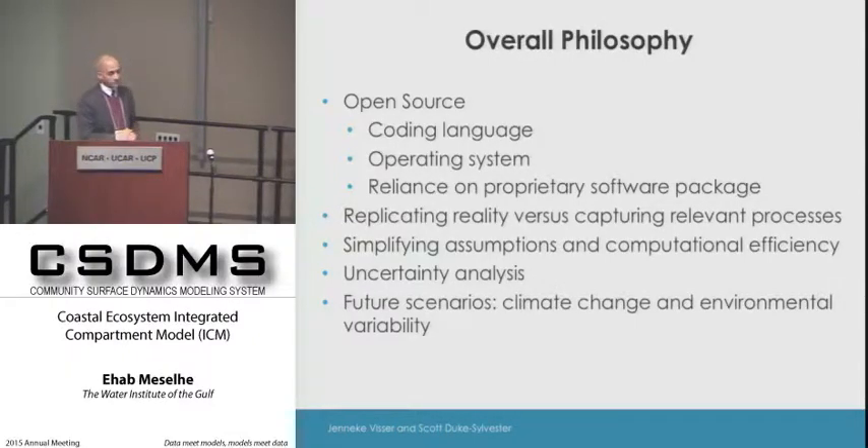One challenge for ecosystem models is that people who want to use them to evaluate restoration or protection projects want very detailed results. They want a clear idea of how much risk they are taking before spending valuable funds, and they want to know exactly how a project would perform under plausible future climate change scenarios.